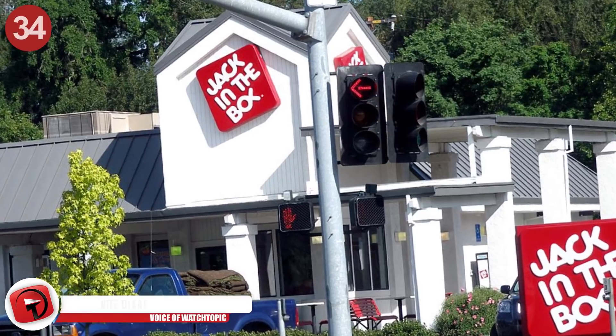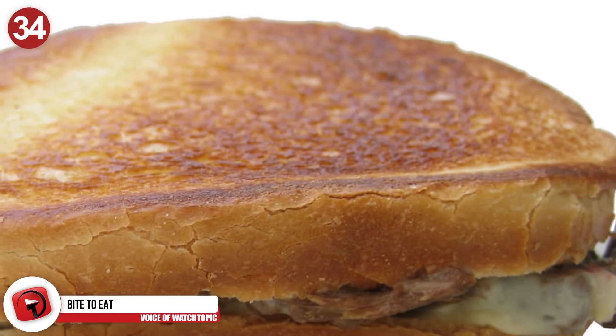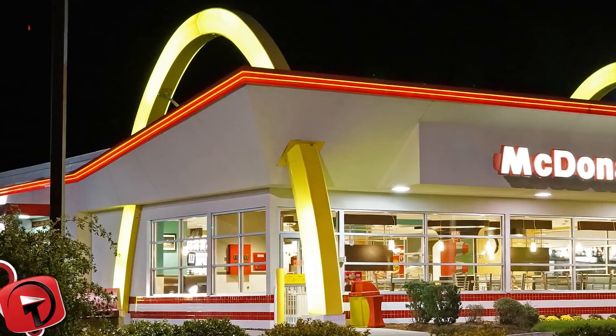Number 34: Bite to eat. If you head to Jack in the Box and you're not in the mood for a sourdough jack, you can order the sourdough bread for any sandwich you choose.